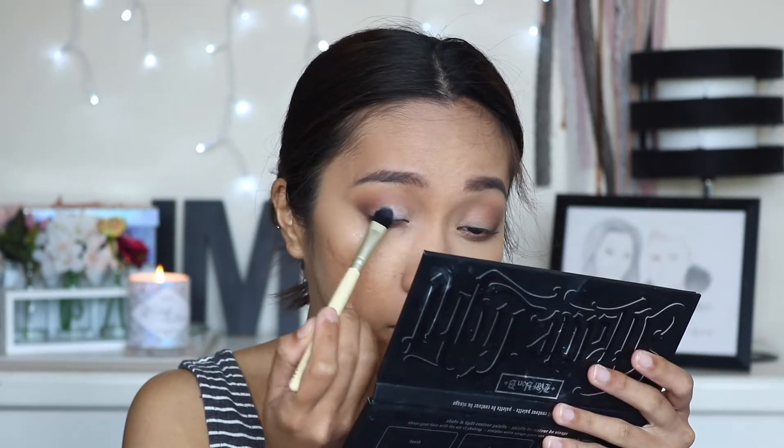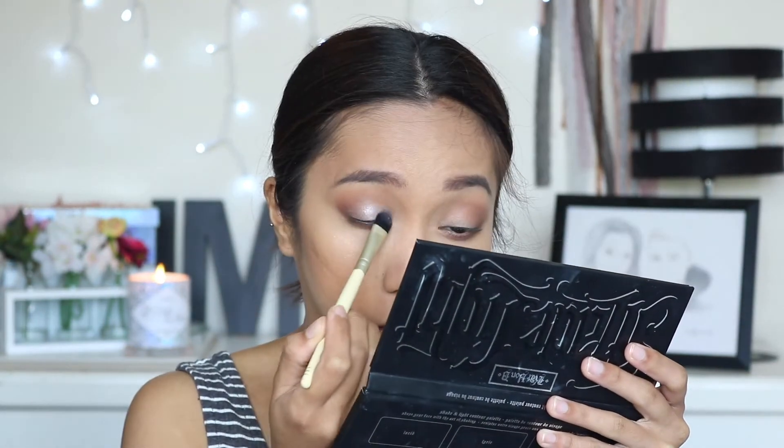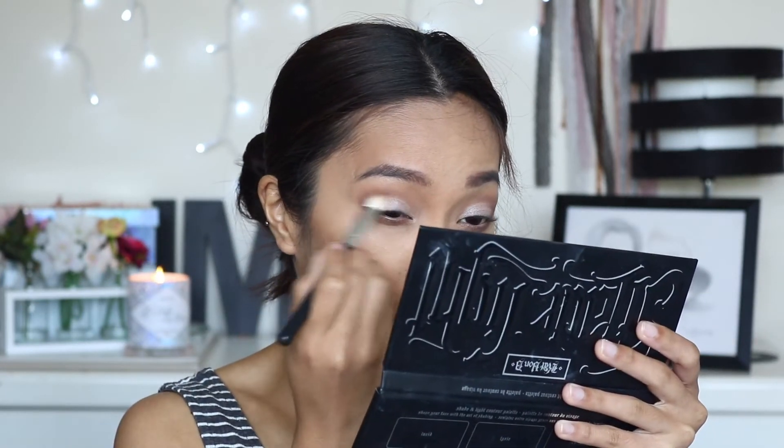Moving on to the lid, I am going to use a flat shader brush because it usually works better especially with this palette. I'm going to take that champagne shade with the flat shader brush and create sort of a cut crease, just using the negative space in our lid as a guide. Then I'm going to use the same brush to blend it in.